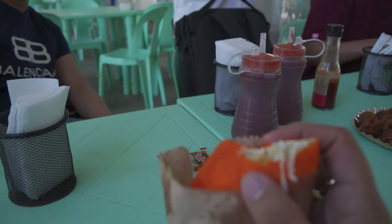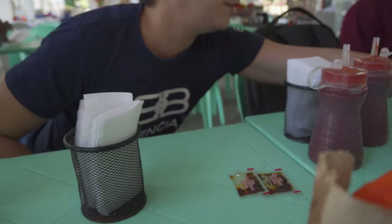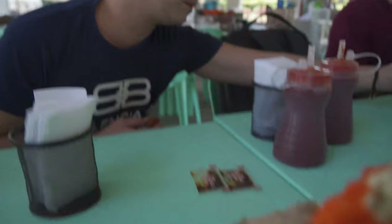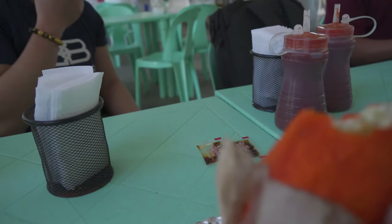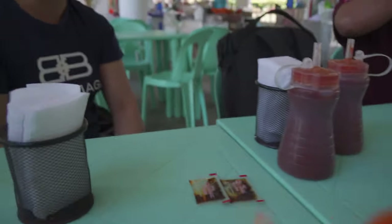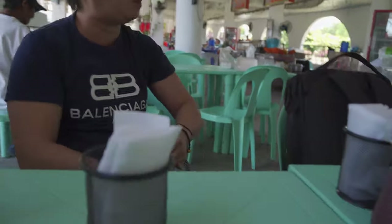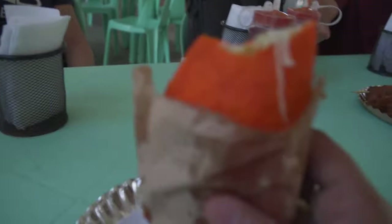JP thinks Jack-in-the-Box tacos are better back home than this. If you know anything about Jack-in-the-Box tacos, they're like the stuff of legend — not gourmet, not even authentic tacos, but inexplicably good. Especially in certain altered states — let's say that much. That's what Jack-in-the-Box is famous for.